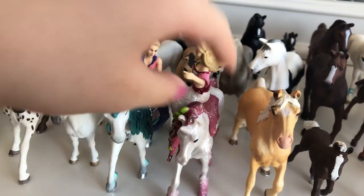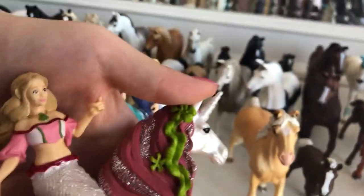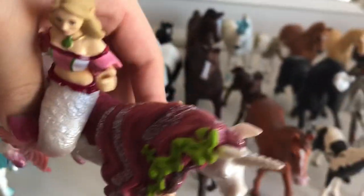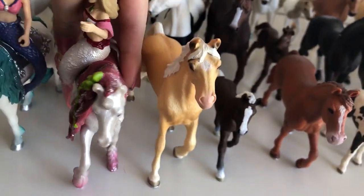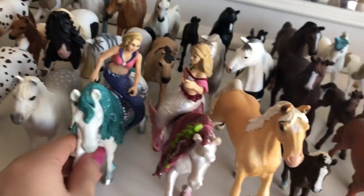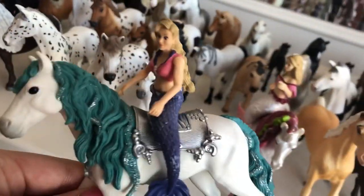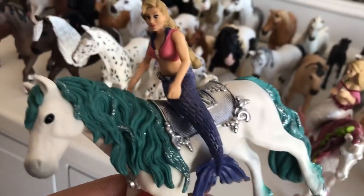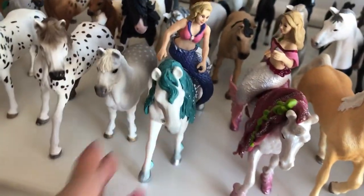And these are my Bayala horses. So this is Strawberry the horse, and the rider, the mermaid, is called Clementine. And I love these horses because they're so sparkly and shimmery, and they're just so magical. And this is Coral and Gabriela. Coral is the horse, Gabriela is the mermaid. I love these two very much.